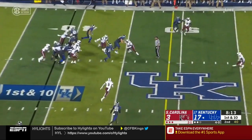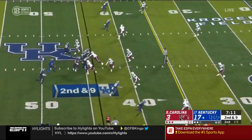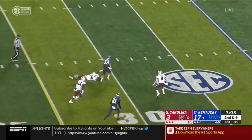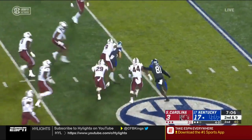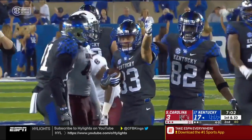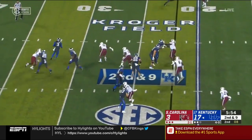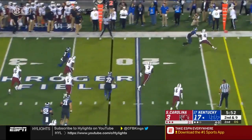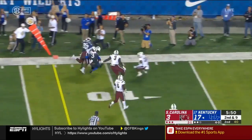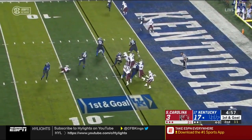Two underthrown balls and now Benny Snell Jr. enters. Wilson fakes a toss and goes over the middle to Bouvier, who breaks free — a former walk-on with a gain of 20. Snell lines up in the wildcat, tosses it to Wilson, who wants to throw but tucks it thanks to the pressure. Fantastic blocking downfield on the drive.